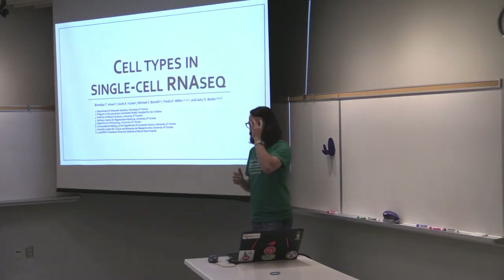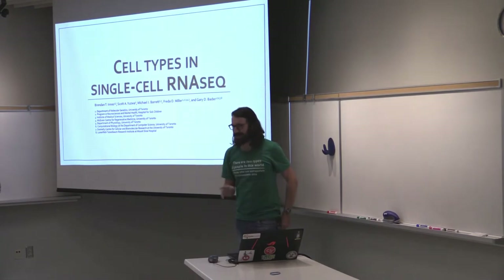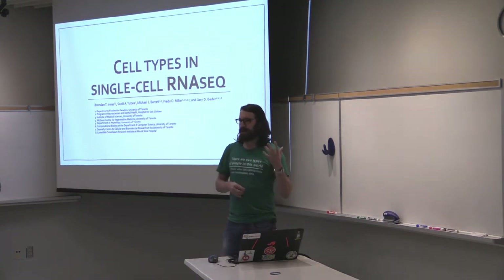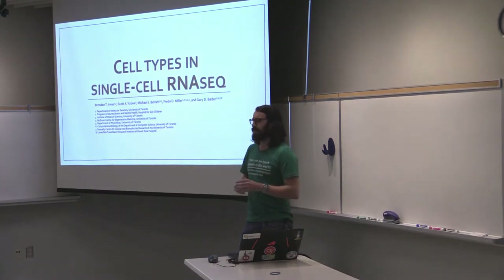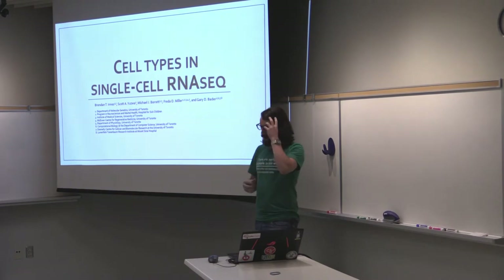Hi, I'm Brendan. I'm in Darren Bader's lab. I'm actually out to Mike Walz, so I guess that puts me at a year and a half at his lab. And I've been lucky enough to work with Michael Boric and Scott Uswa over at SickKids on their great dataset of single-cell RNA-seq data from the mouse embryonic cerebral cortex.